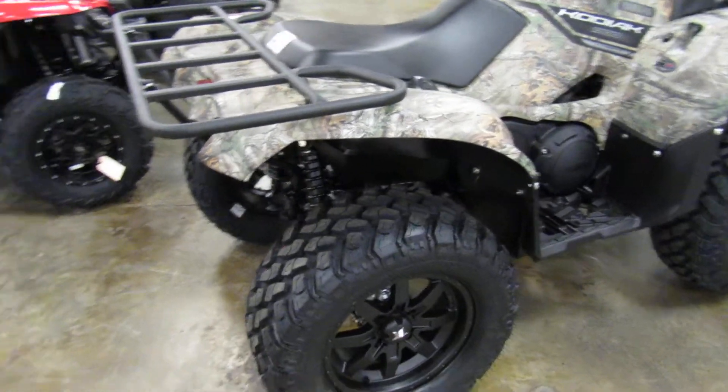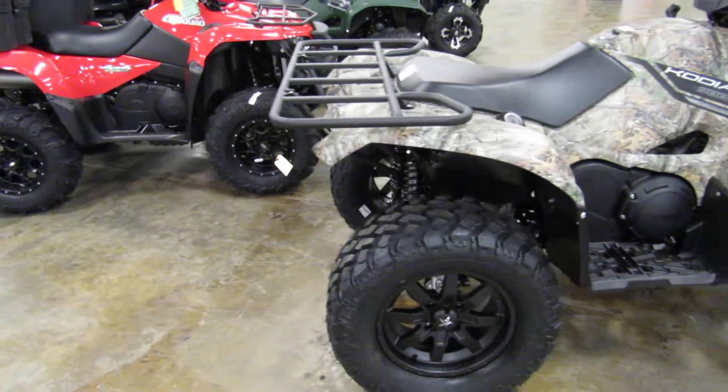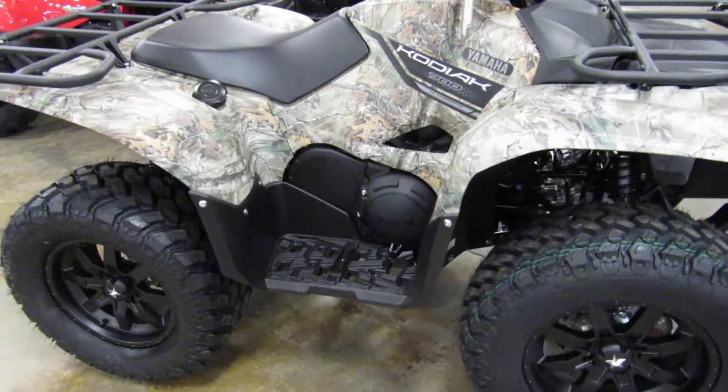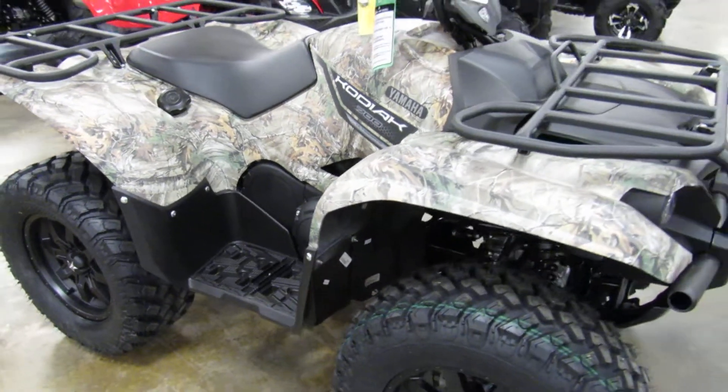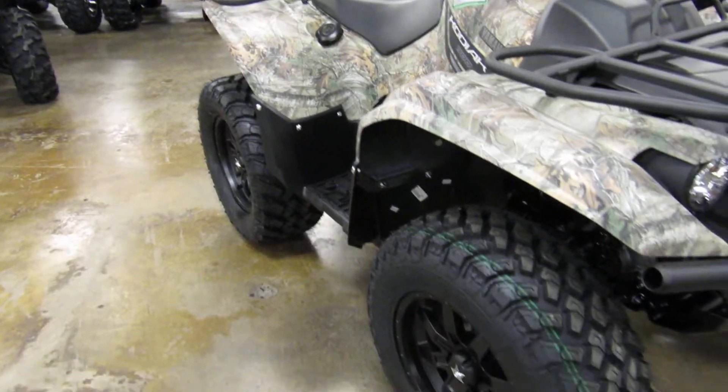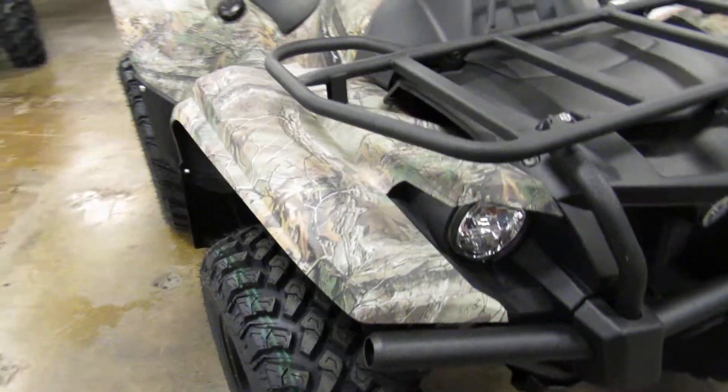2018 Yamaha Kodiak 700 in the Realtree camo. This one's got a wheel kit on it — it's an option.